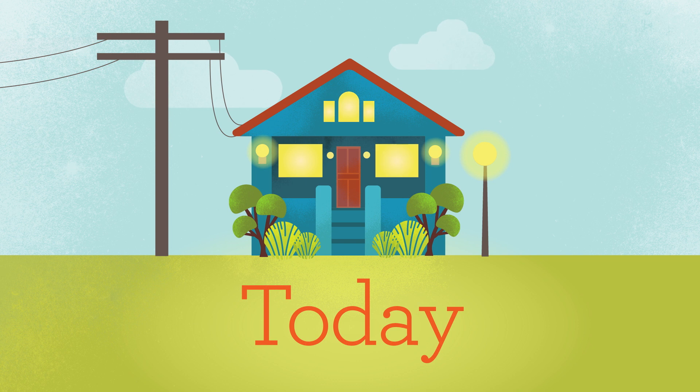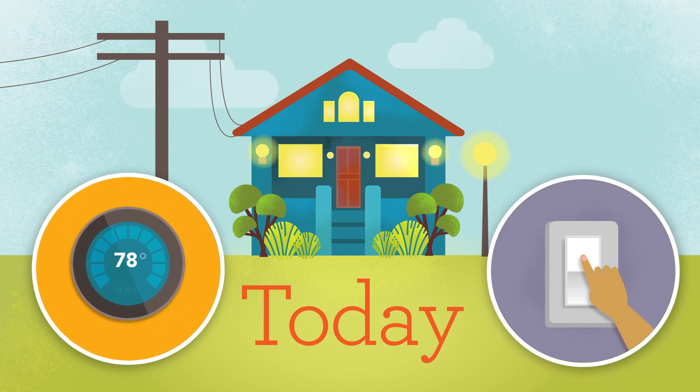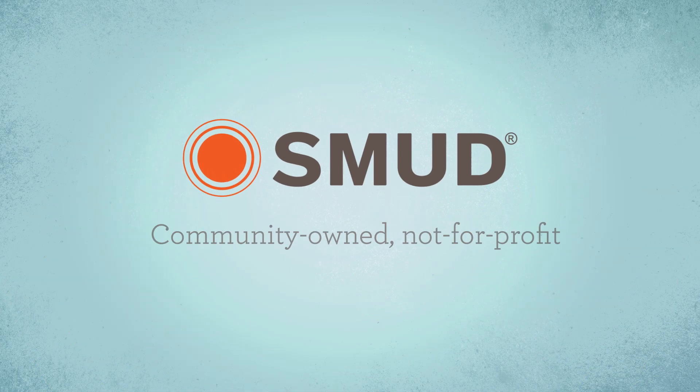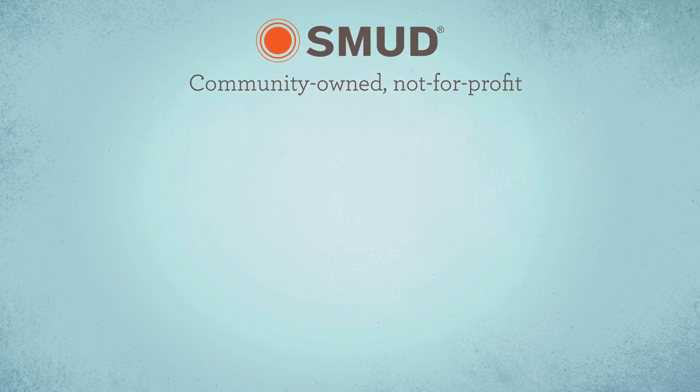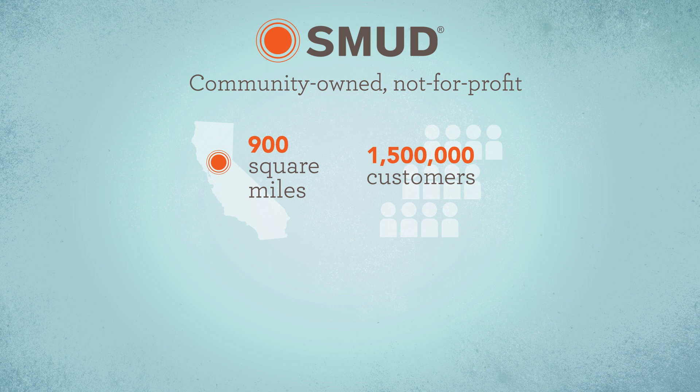Now we take it for granted that with a flip of a switch, we can light our homes, cook our food, and cool off. But where does all that power come from? SMUD is your community-owned, not-for-profit electric service. We use a mix of power generation resources to keep the lights on for over 1.5 million people across 900 square miles.